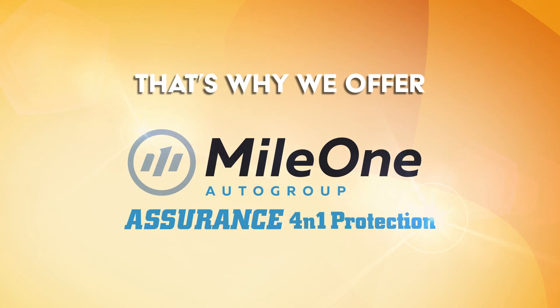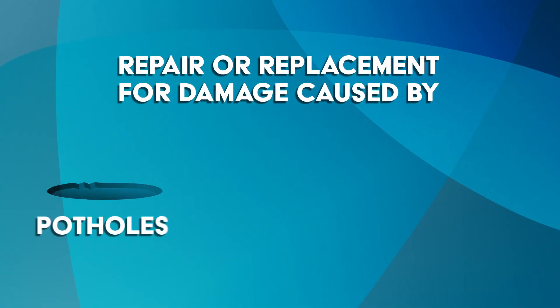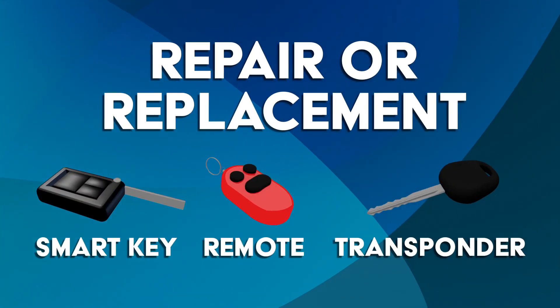That's why we offer Mile One Assurance 4-in-1 Protection. Road hazard tire and wheel repair or replacement for damage caused by potholes, curbs, nails or glass. Ding and dent repair, windshield chip repair, or the repair or replacement of your smart key, remote or transponder.